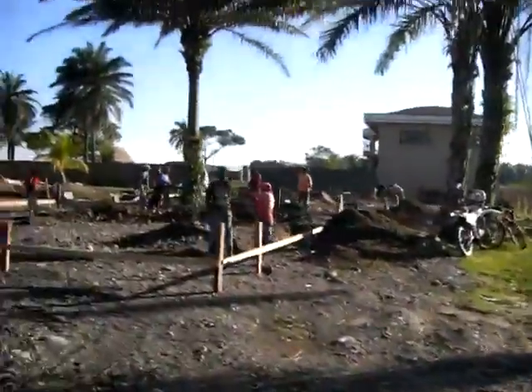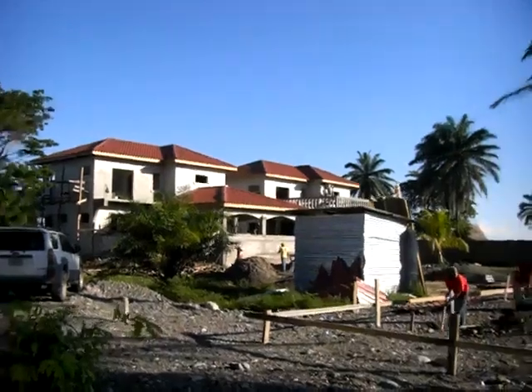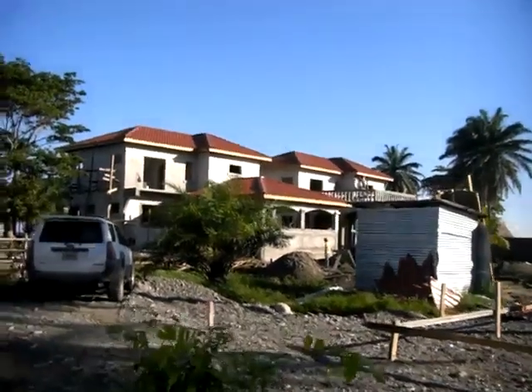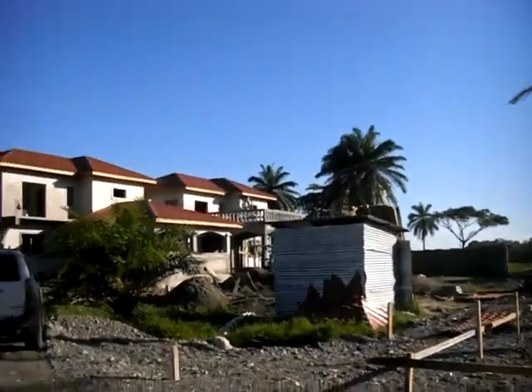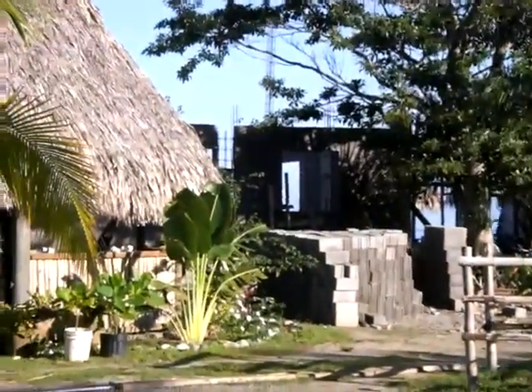Here are the three bungalows that we're building on the back side. There are two two-story buildings on the direct beachfront we're building right now — that's lot six on the right side, lot five, and another two-story coming in right here on the beach.